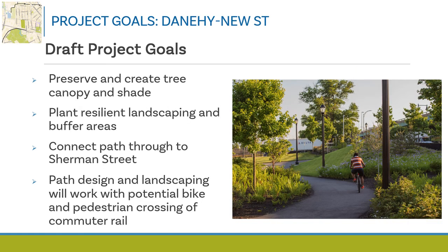The draft list of project goals for the Danahee New Street connector path includes preserving existing tree canopy where possible and planting new trees to establish additional shade; choosing resilient landscaping and planting buffer areas along path edges; working with abutters and others to extend the path through to Sherman Street; and ensuring that the path design and landscaping plan work with the footprint of the potential future bicycle and pedestrian crossing of the commuter rail.